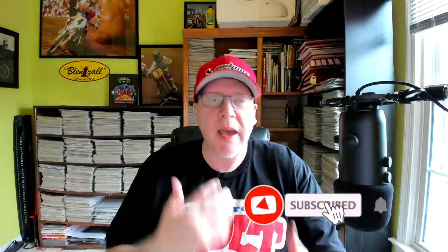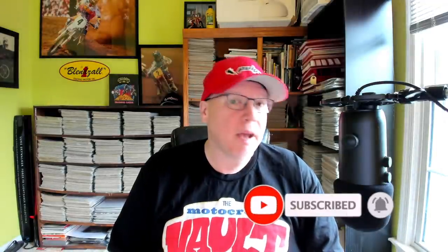Hello and welcome back to the Motocross Vault. My name is Tony Blazer. What this video is going to cover is one of the most iconic and significant machines of the 1980s, Suzuki's all-new 1981 RM125. 1981 is easily one of the most impactful years in motocross development, maybe ever.